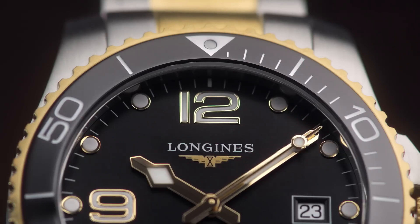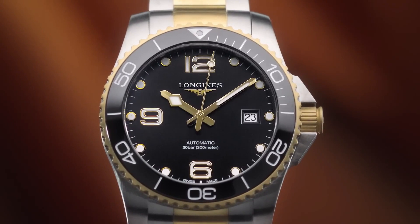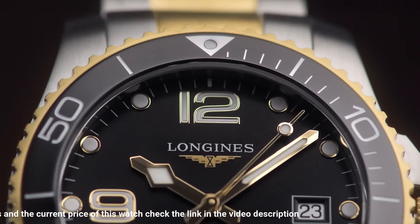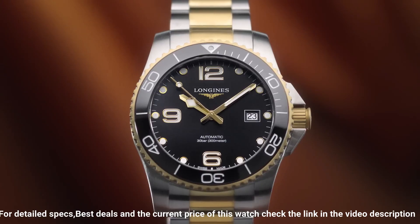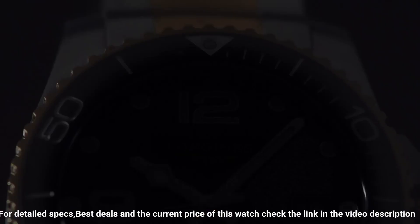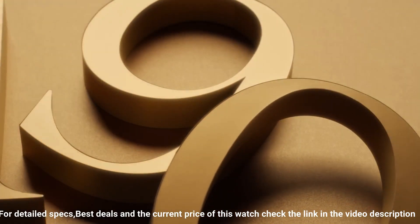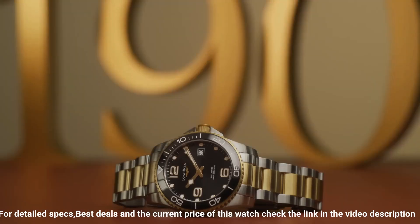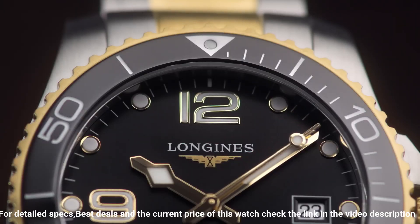Dial type analog, luminescent hands and markers, date display at the three o'clock position, power reserve of approximately 64 hours, scratch-resistant sapphire crystal, screw-down crown, solid case back, round case shape, case size 41 millimeters, case thickness 11.9 millimeters, band width 21 millimeters, fold-over clasp, water resistant at 300 meters (1,000 feet). Functions: date, hour, minute, second.